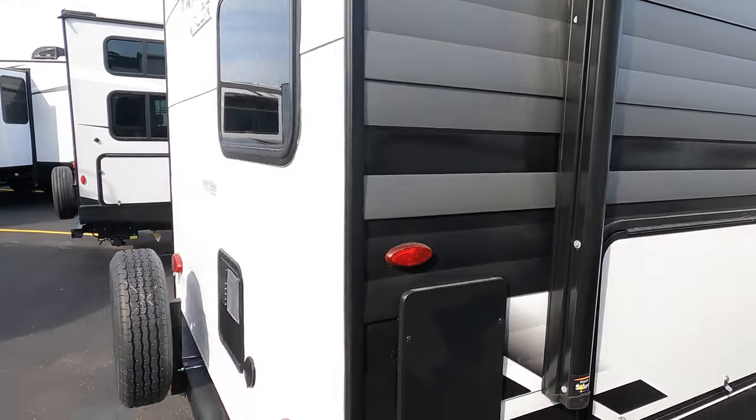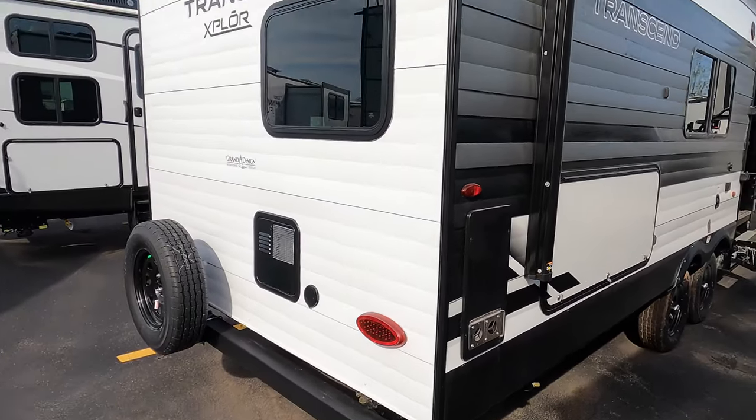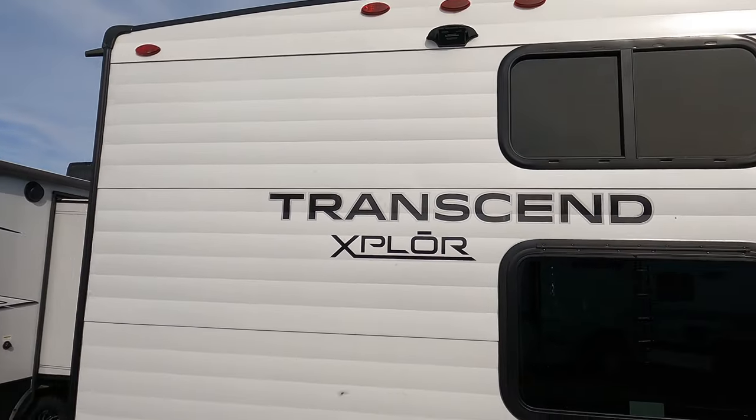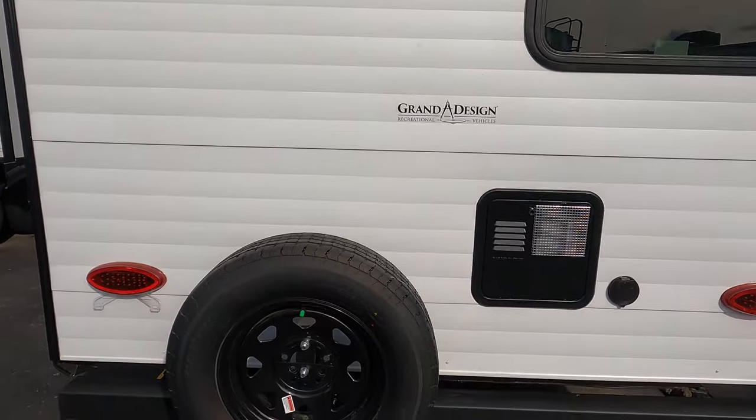This rig has a nice outdoor kitchen and I apologize that I didn't open it — my key broke — but you have your fridge and your cooktop right there. Hopefully I can do an updated video shortly when I get another key. In the back we have backup camera prep, big windows for the bunks, and a spare tire.